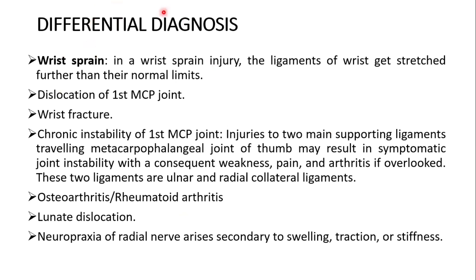Differential diagnosis continues with wrist sprain — where ligaments of the wrist get stretched beyond their normal limits — and dislocation of the first metacarpophalangeal joint, as well as wrist fracture. Chronic instability of the first metacarpophalangeal joint may result in symptomatic joint instability with weakness, pain, and arthritis if overlooked. These two collateral ligaments — ulnar and radial — must be considered. Differential diagnosis also includes osteoarthritis, rheumatoid arthritis, lunate dislocation, and neuropraxia of the radial nerve that arises secondary to swelling, traction, or stiffness.